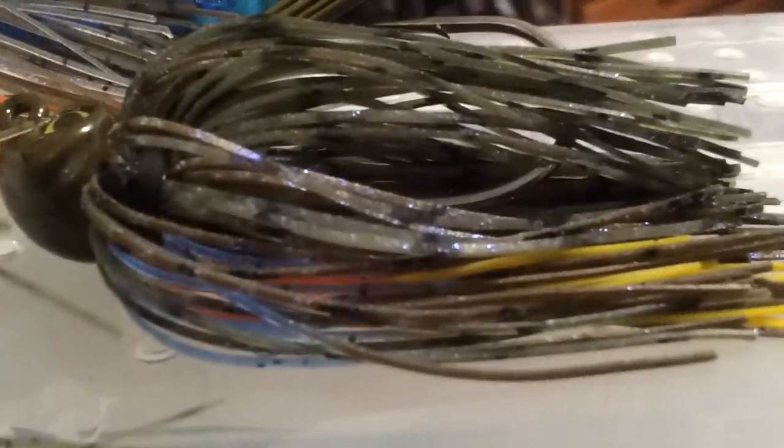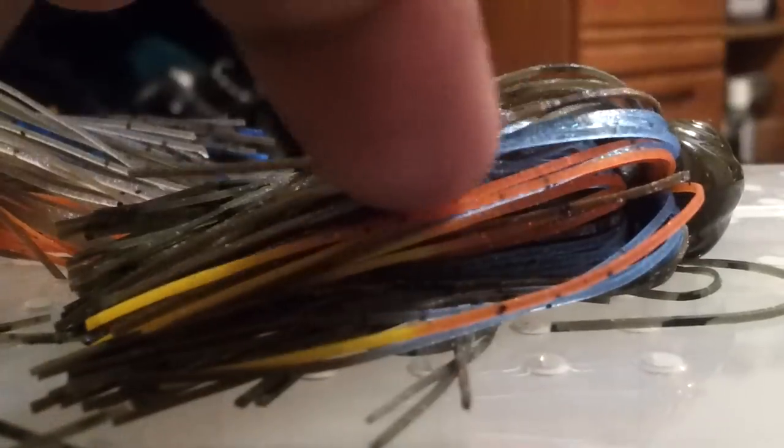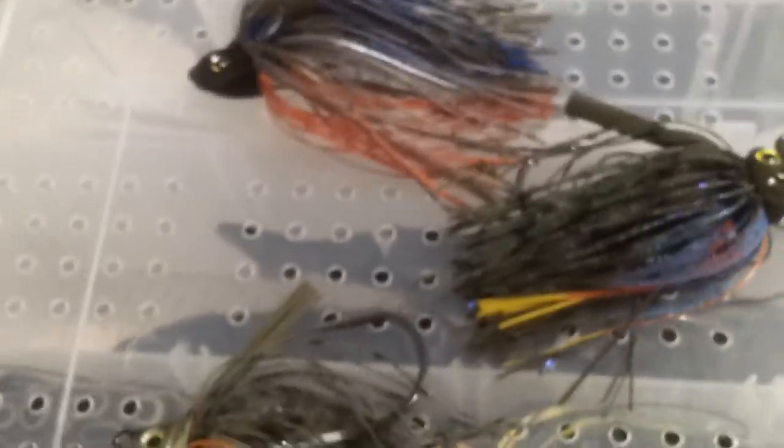What I like about it is that I made up this color. It has a nice watermelon to it, it looks like pumpkin. It has that blue — you can see the blue strands right here — some chartreuse tip with the orange. So yeah guys, these are my top three bluegill swim jig colors.